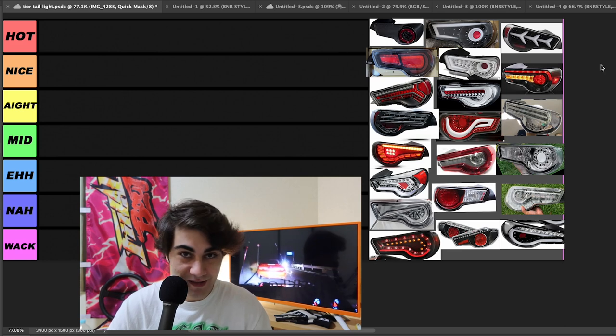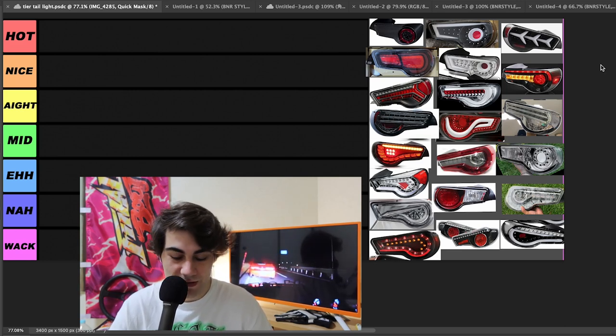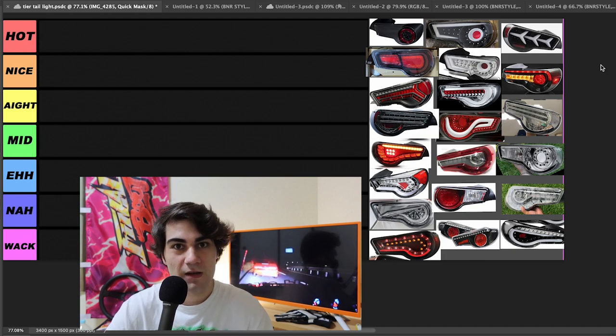What are the best looking taillights for the GT86 and which one should you just avoid? Let's talk about it. So as you can see here, we got the classic YouTube tier list laid out right here. But instead of like fast food restaurants and stuff like that, we're going to be looking at all the taillights for the GT86, giving opinions and picking out which one's the best.